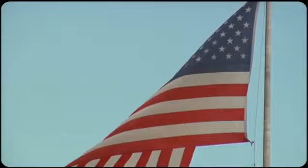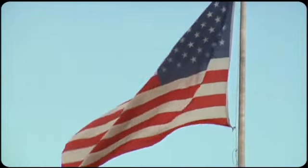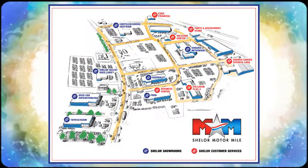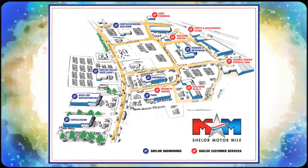Test drive it today. Come visit us on the Motor Mile, where you're always a name and never a number. Call, click, or stop in. We're conveniently located at 200 Motor Lane in Christiansburg, Virginia.